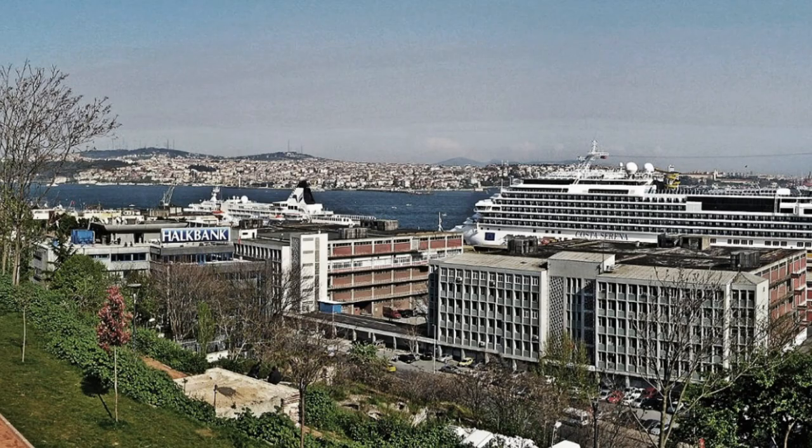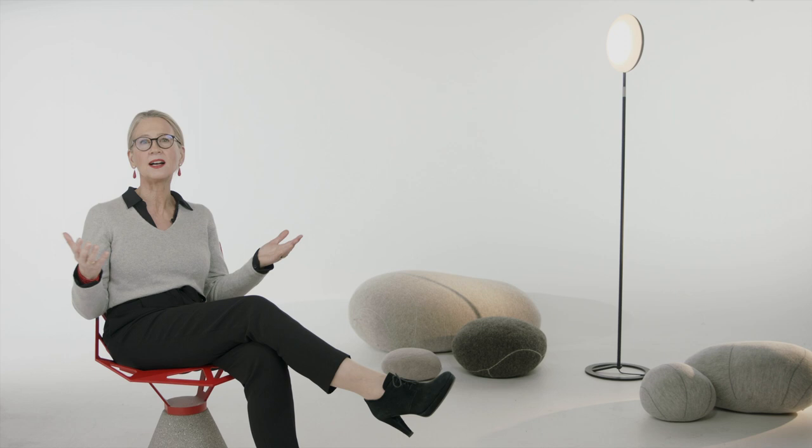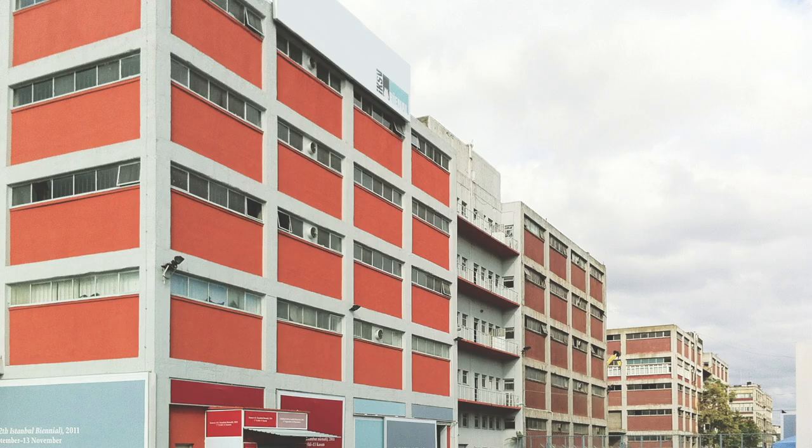The project was special before a single brick had been laid. The new museum would occupy an abandoned warehouse in the city's port area. Warehouse 5 had been a segregated zone with no entry to the public. Now it would become a cultural hub, accessible to anyone.